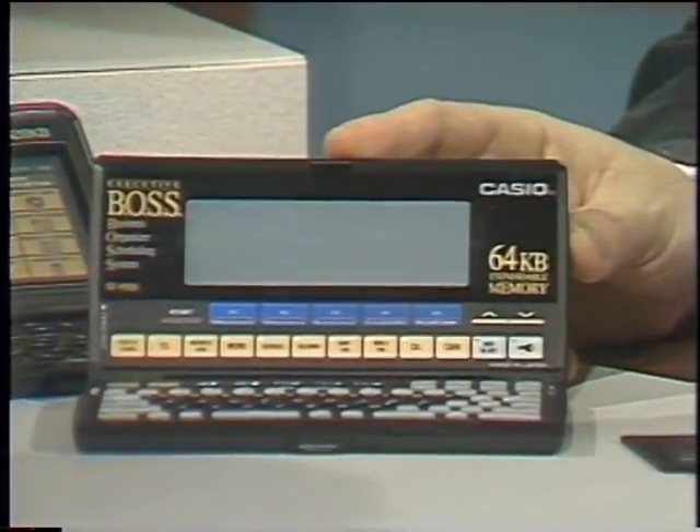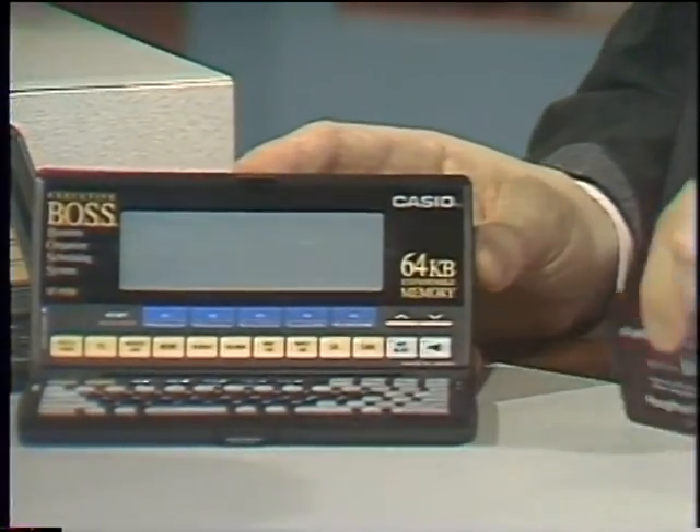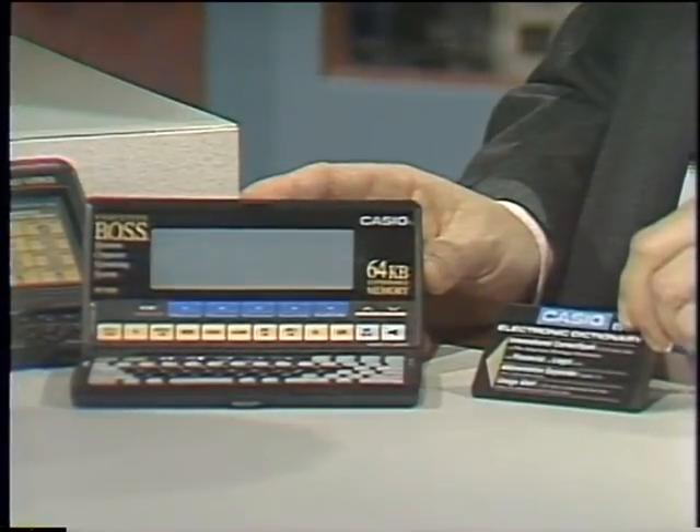You can expand the memory of the Boss by adding a 64K RAM card, which looks very similar to this ROM card. You can change the memory inside the Boss essentially with that card. If you have the RAM card, you can treat it much like a floppy disk. You can store data and use it to back things up. What's this here? This is an electronic dictionary. It has over 95,000 words in it and will allow us to check usage, spelling and hyphenation, as well as abbreviations.